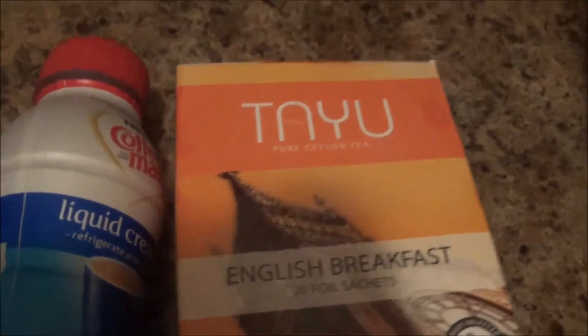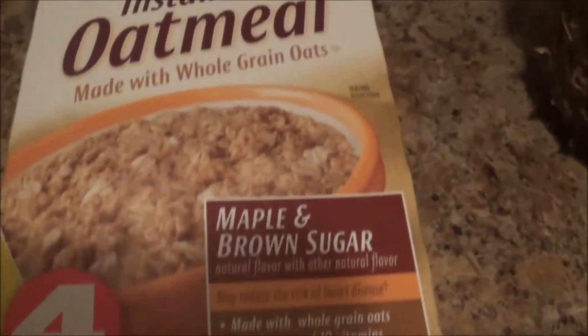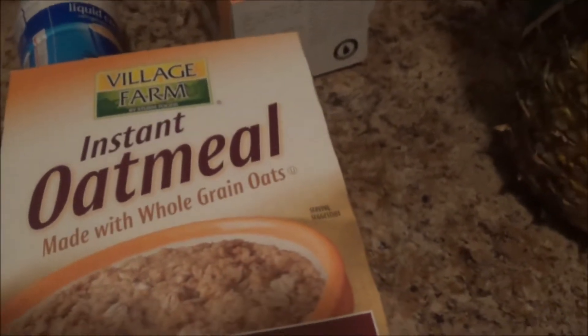I also picked up from my local Dollar Tree two boxes of their oatmeal. This is the bonus oatmeal - you get four bonus packs in this instant oatmeal. It's by Village Farm, and I love their oatmeal.